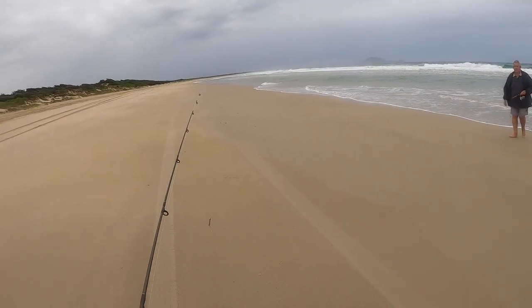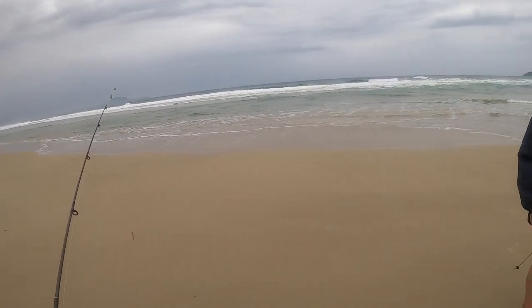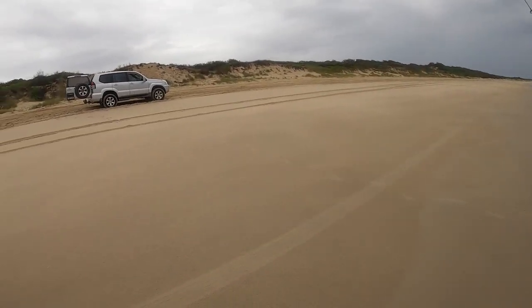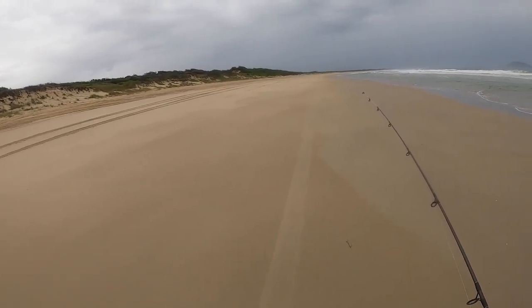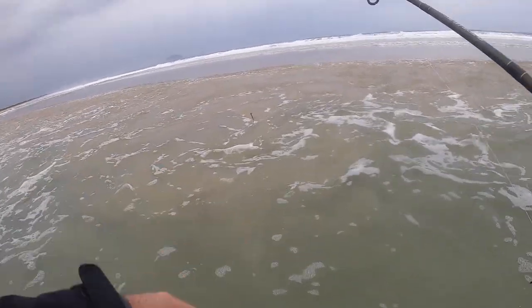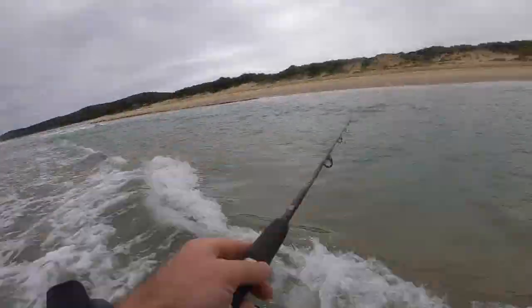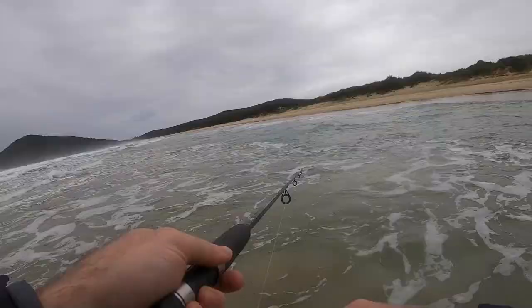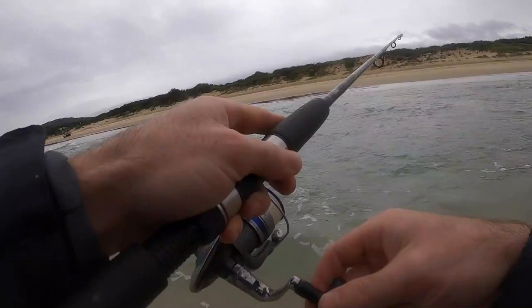Throwing a few soft plastics. Apparently someone got eight out of here on Friday — flatties. Yeah, right. Good luck, mate. He was using soft plastic too. Let's see if my soft plastic does the same. I'm fishing back into this hole from the sand bank. Just had a hit then.